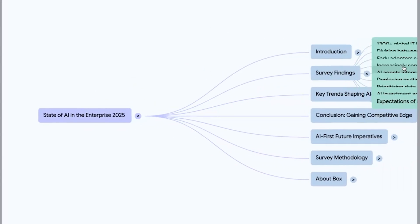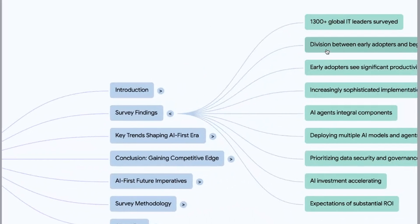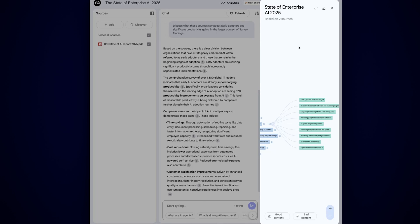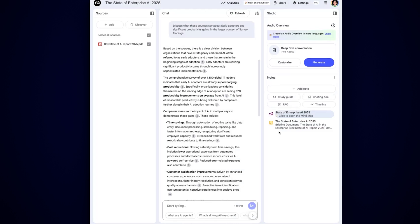You can see the survey findings — 1,300 respondents, division between early adopters. Now I can ask questions. My point is that I can dig through something a lot faster, or if I want to go deeper and research certain sections about a paper, I can do that. That wasn't possible before, but it is possible now by using great products like Notebook LM.